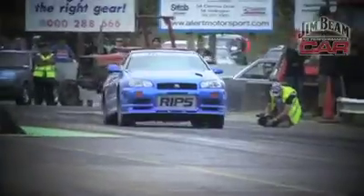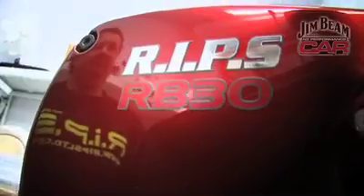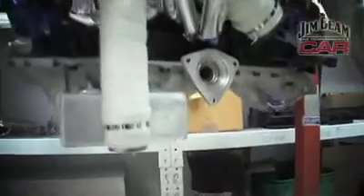He's the G.O.D. of the GTR. He lives and breathes Skylines. It's Robbie Ward from RIPs. Robbie Ward, we've got the world's first RB33 engine — talk us through it.